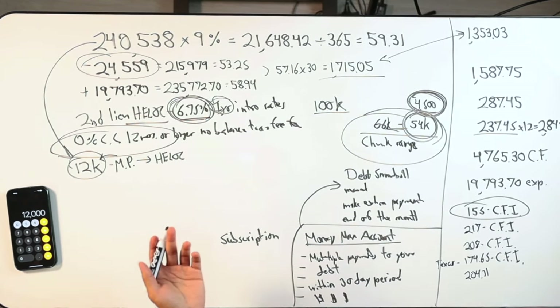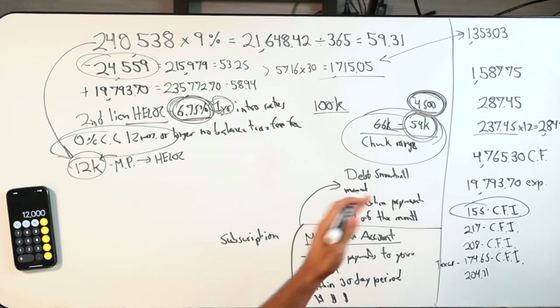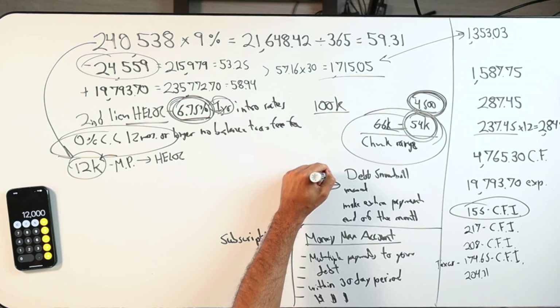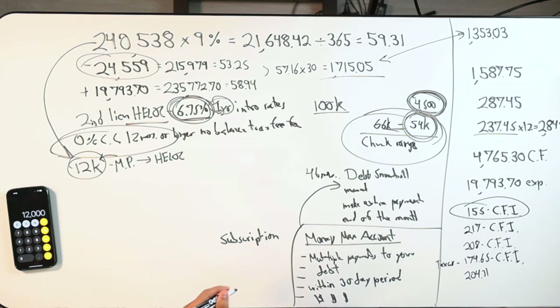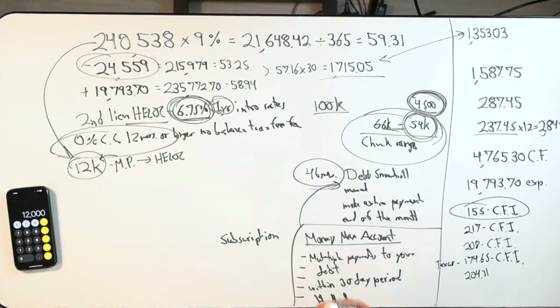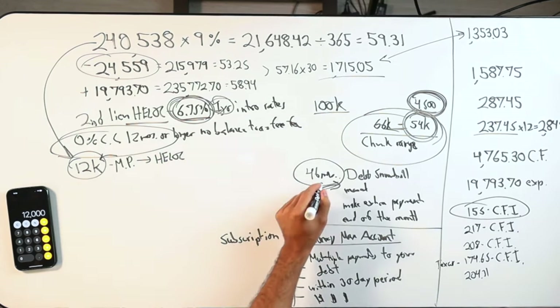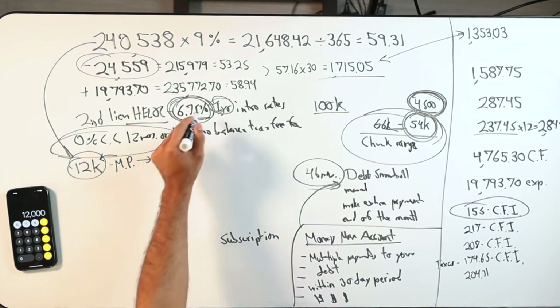Their calculator is showing 71 months — that looks terrible, I would not do that. Debt Snowball showed 46 months or something to be completely debt-free. MoneyMax will probably beat that a little or match it. And then velocity banking should be able to do that faster by getting the jump start.